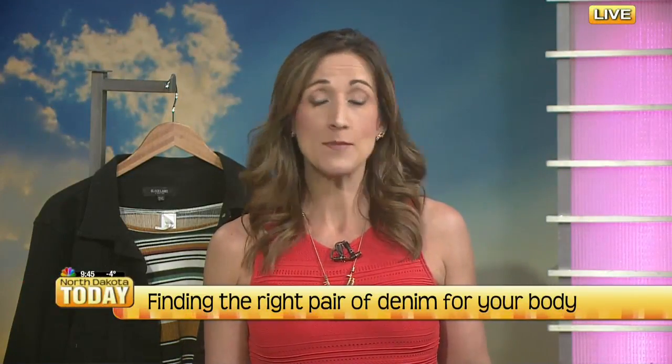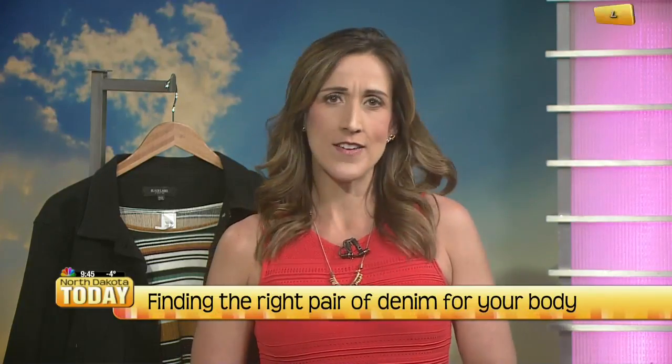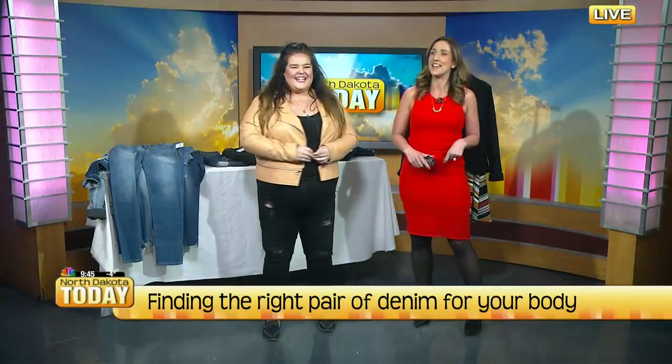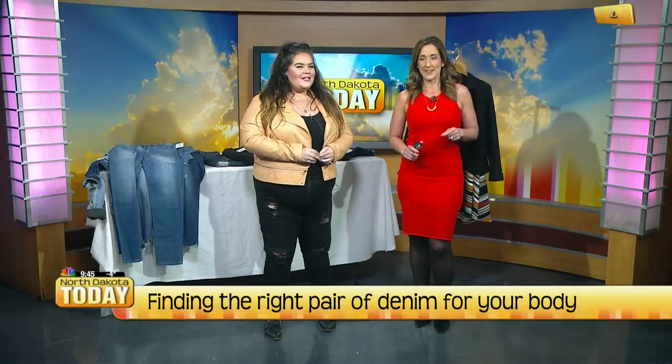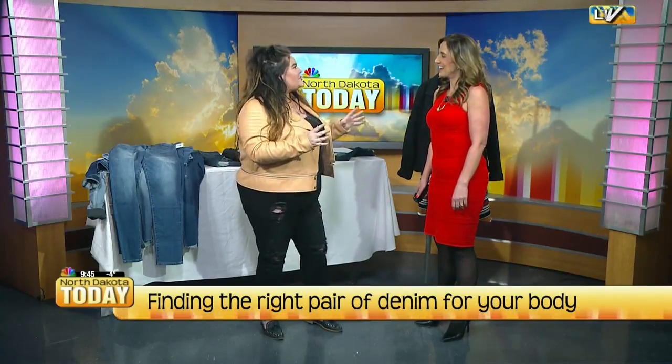We have all been there in a dressing room, stressed out and trying on what seems like the 20th pair of jeans. Sometimes it feels like nothing fits, and denim can be especially tricky. Luckily we have a stylist and owner of Boxy in downtown Fargo with us today to talk about shopping for denim. Sometimes I think shopping for a good pair of jeans is harder than shopping for a swimsuit. Denim has just been such an issue for women for such a long time.